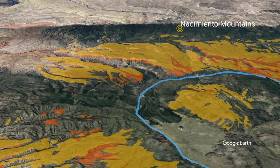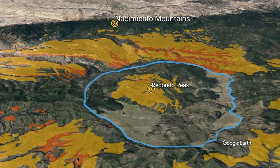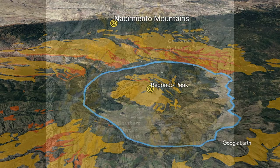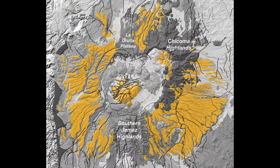Pulling back and gaining elevation provides a full view of the Valles Caldera looking towards the west. This view and the accompanying map showing the distribution of Bandelier Tuff highlights how the topographically high southern Jemez Mountains, the La Gruya Plateau, and the Chacoma Highlands were successful in blocking outward-pouring pyroclastic flows.